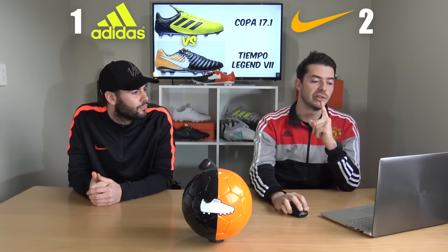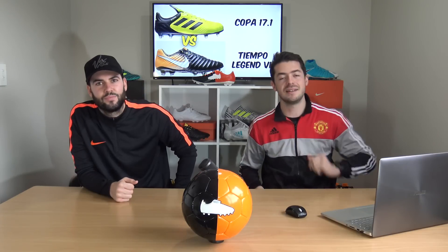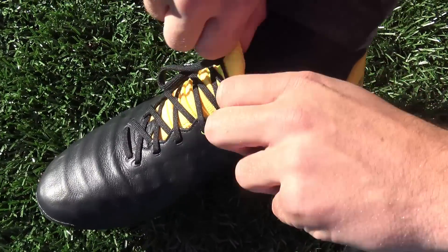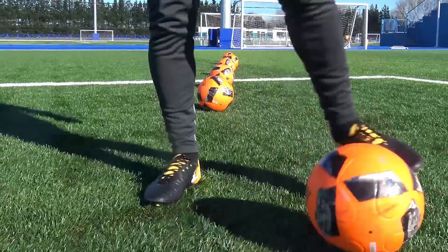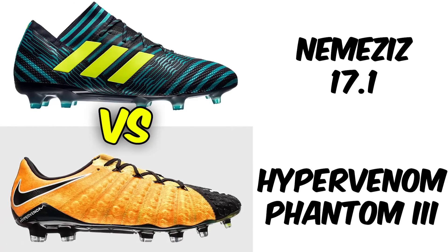Next, the two leather silos: the Copa 17.1 in the Ocean Storm colorway — essentially solar yellow and black — versus the Tiempo Legend 7 in the Lock and Let Loose color of laser orange and black. Both are very nice colorways. The Copa 17.1 looks great on the shelf, but the Legend 7 is just a much better boot overall, and it won by 70% of the votes — another convincing victory for Nike.